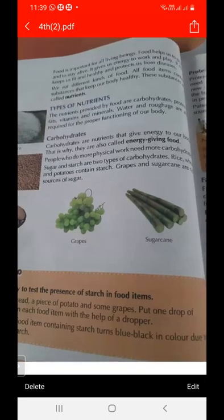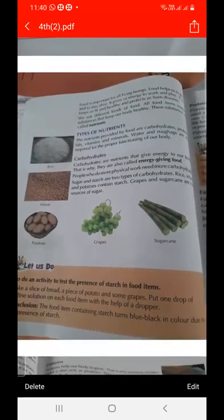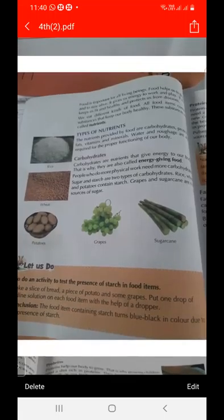The types of nutrients are: carbohydrates, protein, and fat. Carbohydrates are called energy giving food. People who do more physical work need more carbohydrates. Sugar and starch are the two types of carbohydrates. Rice, wheat, and potato contain starch.